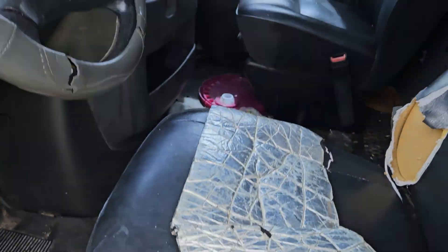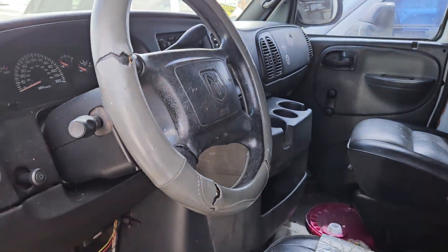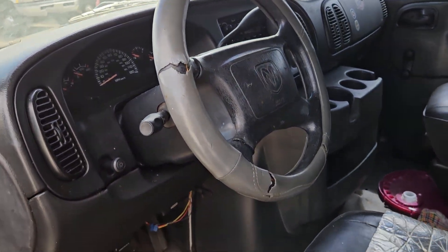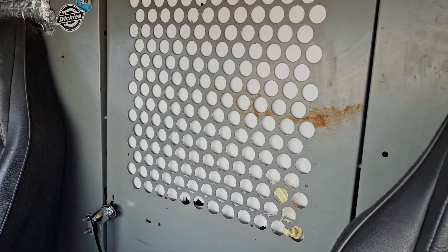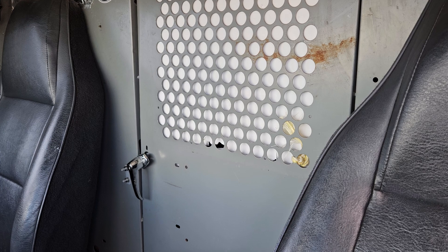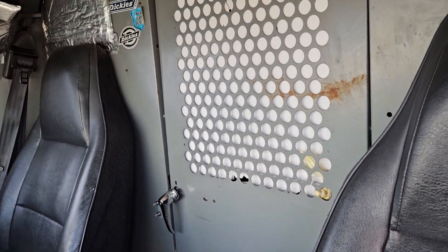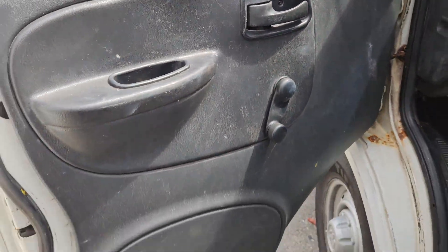The seat is torn and the headliner is torn. The steering wheel has a cover on it. The dash is good. The back area is covered, and I'm assuming it has shelving because all these cargo vans have shelving. The floor mat looks good and the door panels look okay.